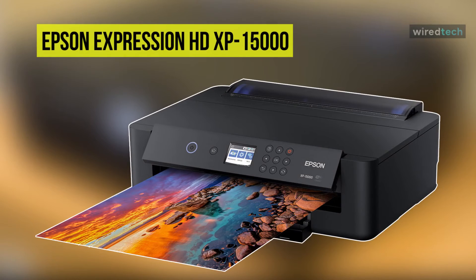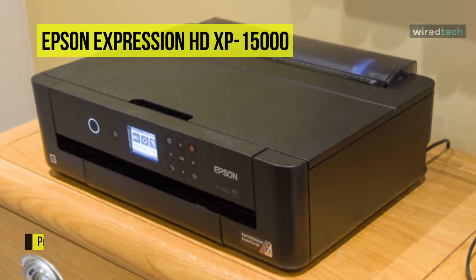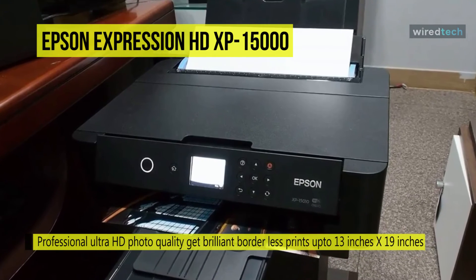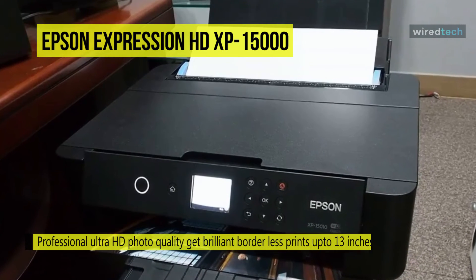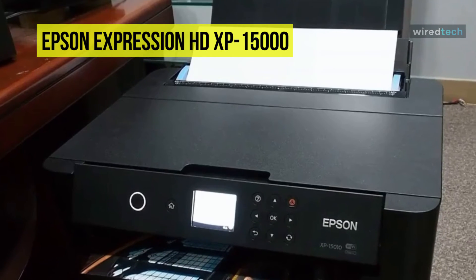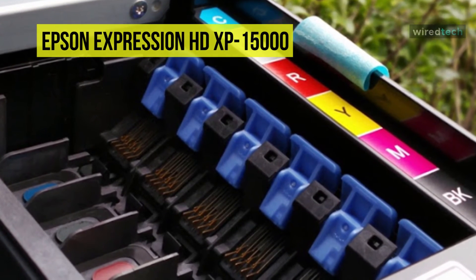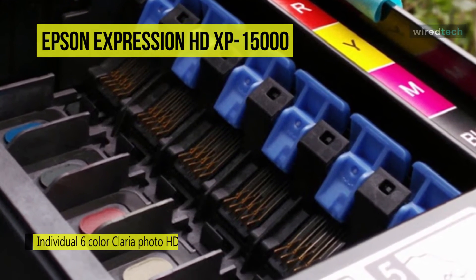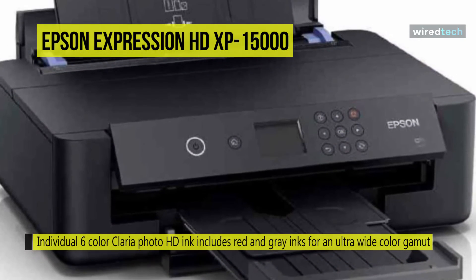Next is the Epson Expression Photo HD XP-15000. This wireless wide-format printer delivers brilliant pro-quality borderless prints up to 13 by 19 inches. It uses a six-color Claria Photo HD ink set that includes red and gray ink for a wider gamut and smoother gradations. Images are sharp and highly detailed with a 5760 by 1440 DPI resolution. It offers printing speeds of up to 9.2 ppm in black and 9 ppm in color, and can create a 4 by 6-inch borderless photo in just 27 seconds in draft mode.